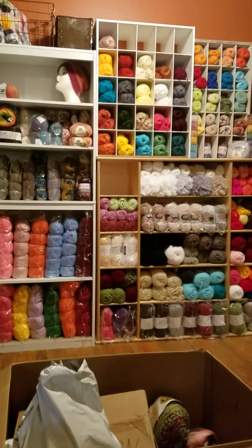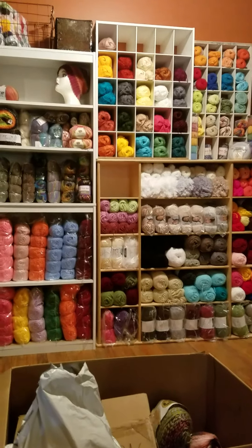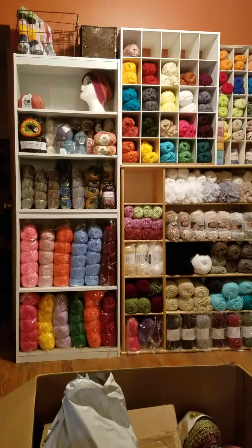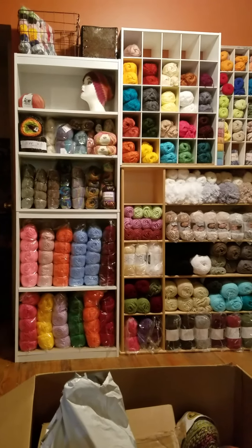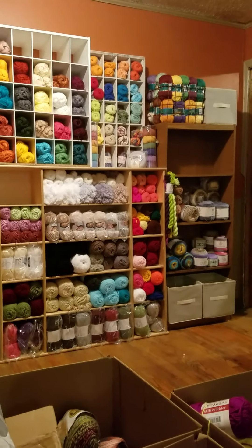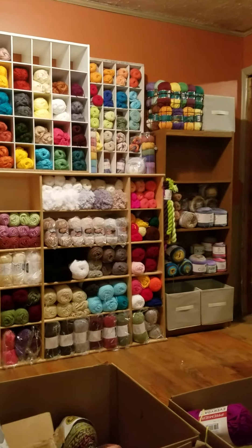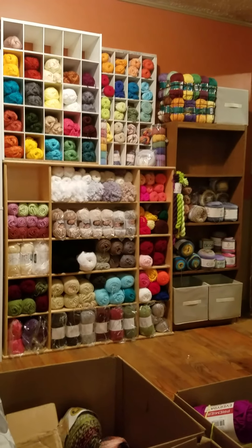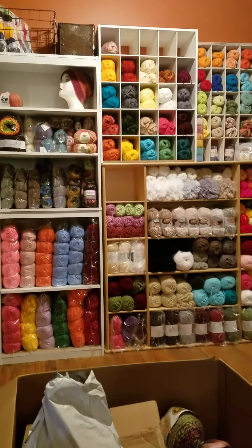Hey guys, welcome back to Hook Me Up Crochet. My name is Chrissy for those that are new here. I just wanted to show you my progress on my yarnery — borrowing Krista's title, or sharing it however you want to put it.